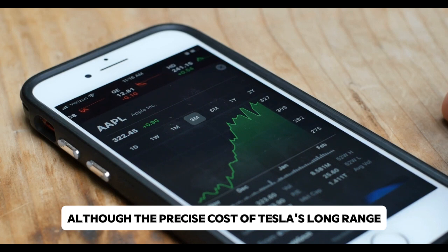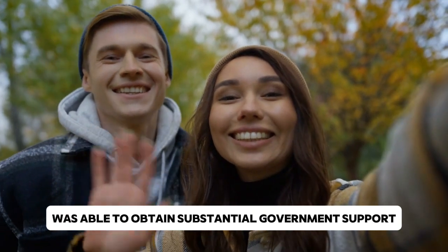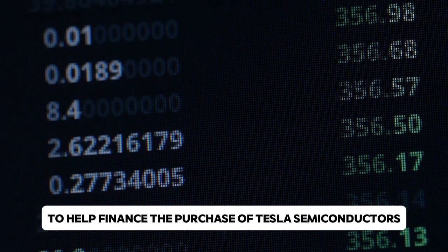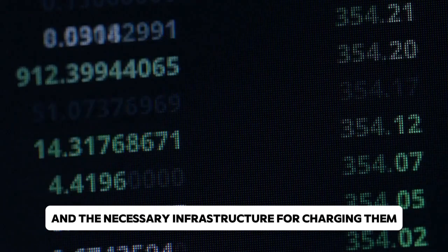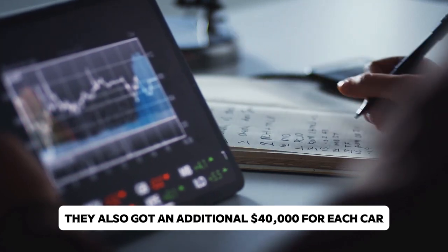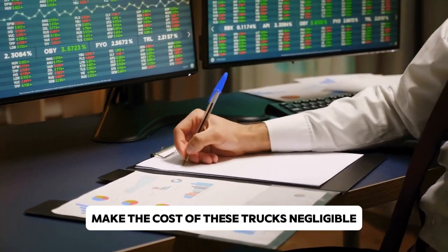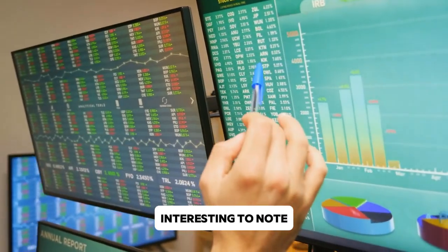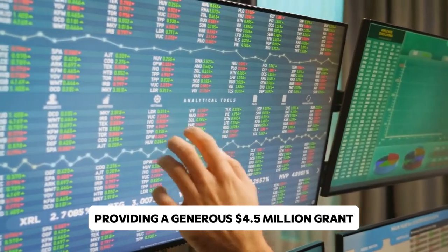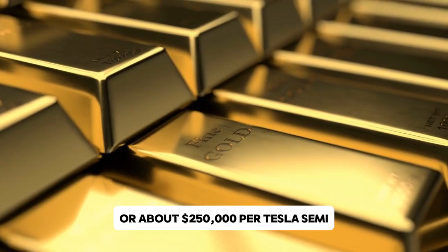Although the precise cost of Tesla's long-range Semi truck is still undisclosed, Pepsi was able to obtain substantial government support. Pepsi was awarded $15 million in state and local funds to help finance the purchase of Tesla Semis and the necessary charging infrastructure. They also received an additional $40,000 per vehicle through the federal government's Inflation Reduction Act. The Sacramento Metropolitan Air Quality Management District provided a generous $4.5 million grant to subsidize 18 of the 21 trucks, amounting to roughly $250,000 per Tesla Semi.